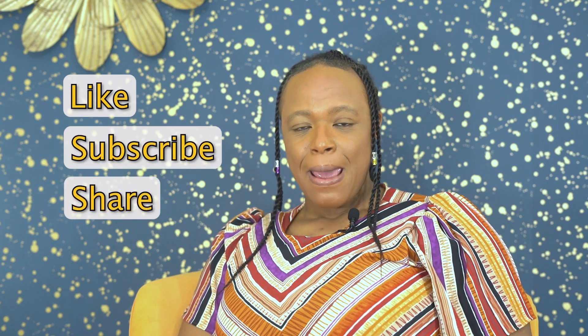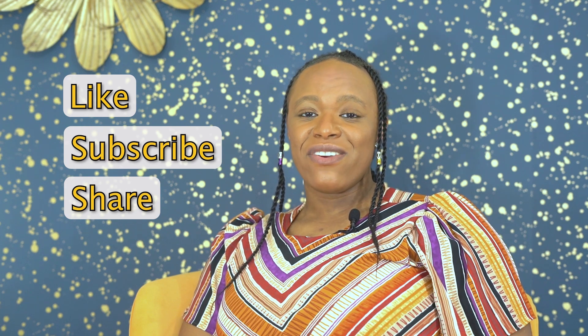But first, if this is your first time to the channel, I need you to do a few things. I need you to hit the like, subscribe, and the share button because it's imperative that we get this information out to you and your friends and family so that they can all achieve their goal of home ownership.